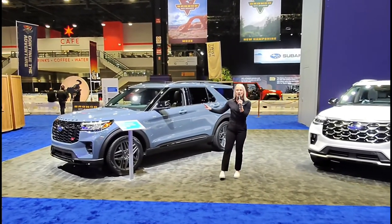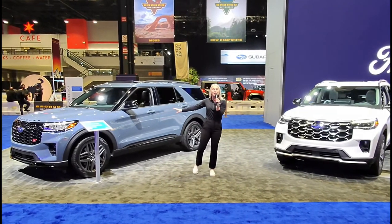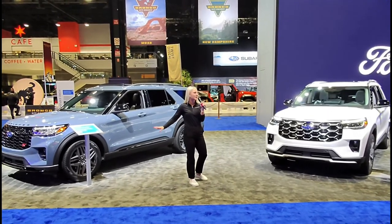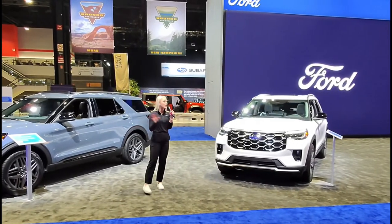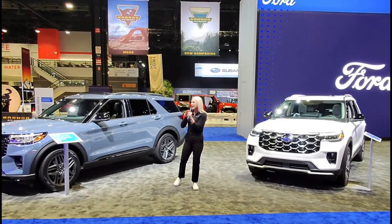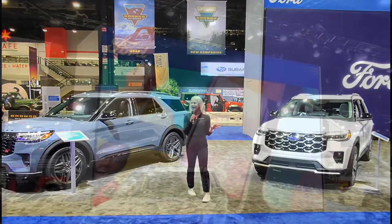This Ford Explorer is America's all-time best-selling SUV, and we've sold more than 8 million. As we look at the 2025 model year, we know that our customers are balancing me time, family time, and work time, and they expect more out of their vehicles than ever. They want them to be connected and comfortable, so we went to work and recreated the best Explorer that we've ever had.